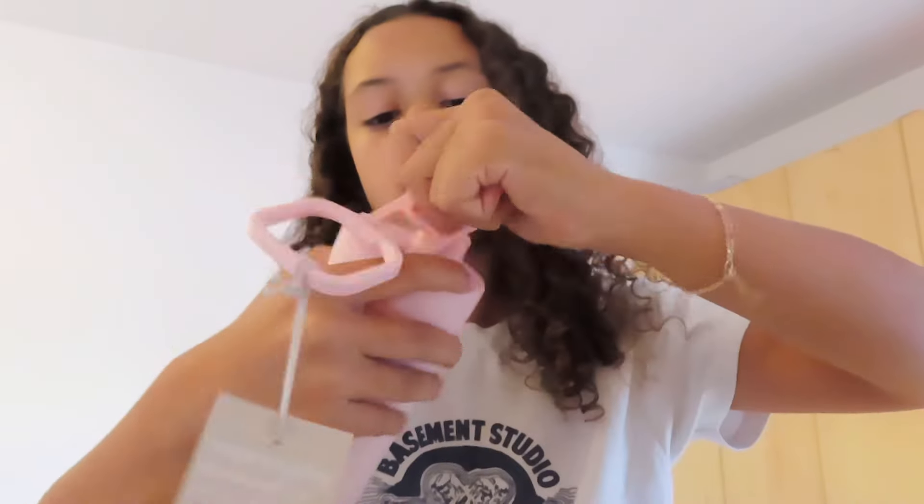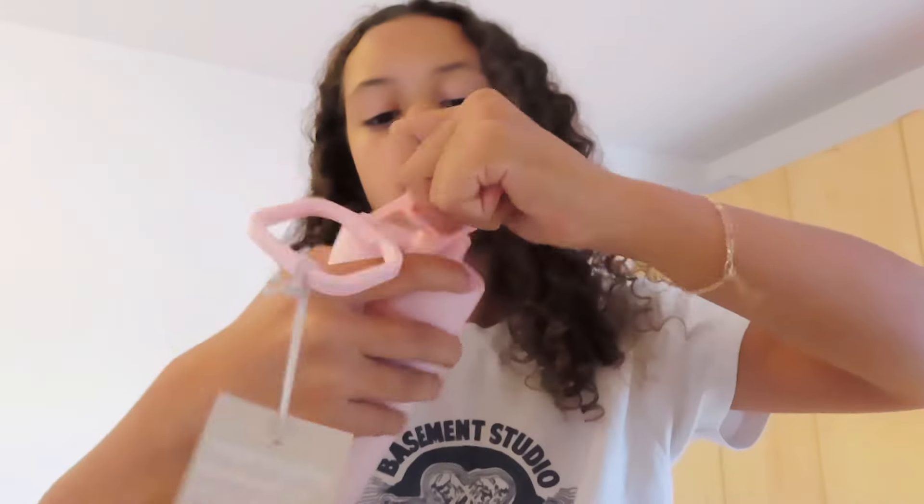I got myself this pink water bottle — it kind of looks like the Lululemon one. It's really cute, it's gummy on the outside, and you close it fully so no water can spill in your bag. You can hold it easily and it's a super cute pink color. It's a metal bottle. That was it for today's video — see you in the next one!